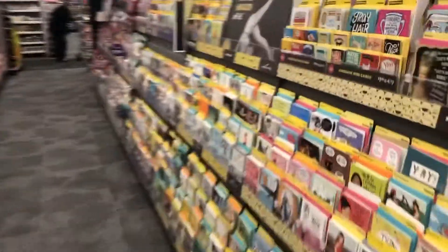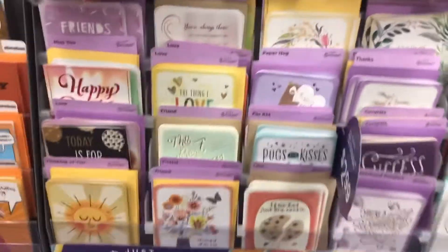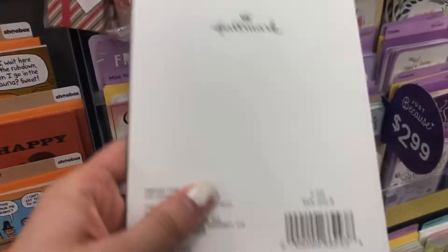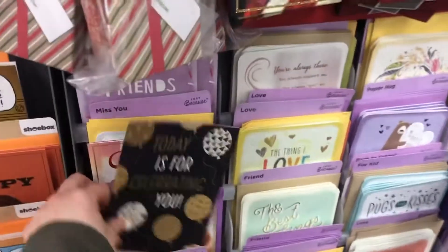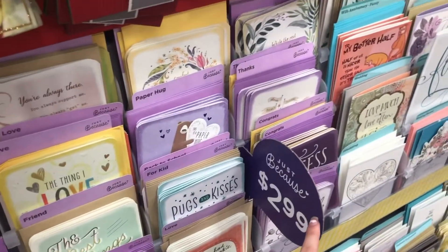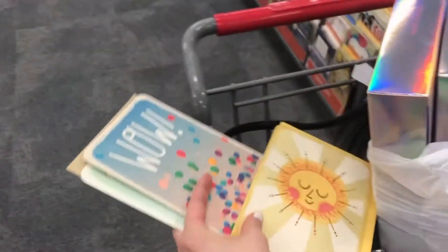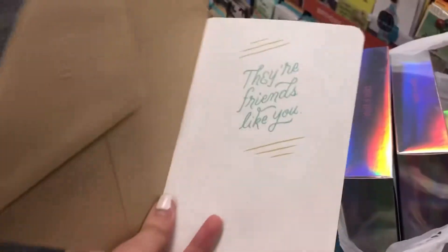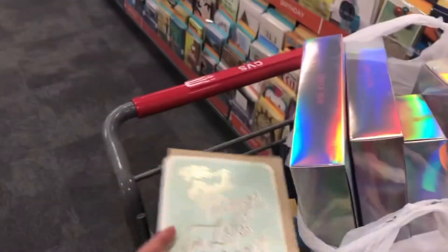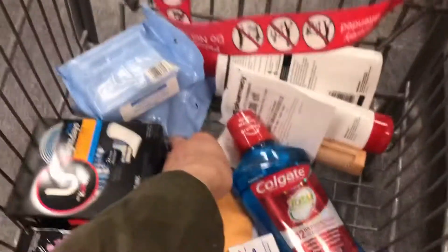Moving on to the Hallmark cards deal — buy three, get $3 in Extra Care Bucks back. Something went wrong here: my $3 in Extra Care Bucks did not print. According to the ad, if you buy three cards priced at $2 or higher, you get $3 in Extra Care Bucks back. That did not work for me, so I was upset. I went back and got my $3 in Extra Care Bucks printed. I bought three of the $2.99 Hallmark cards, which came to about $9 total.